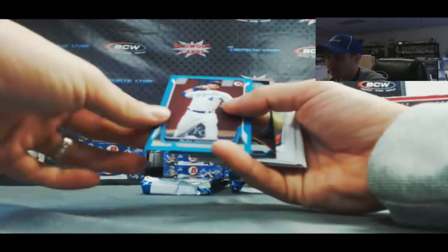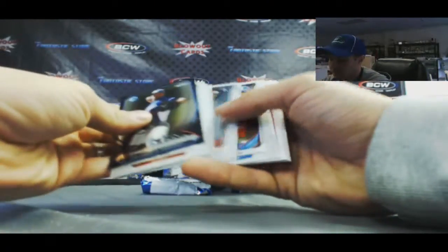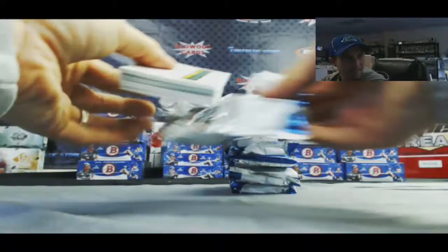Paper blue Alex Gordon, number two of 500. I'll tell you what, man, Bowman's got a lot of color in it this year. A lot of color.